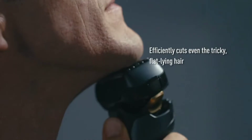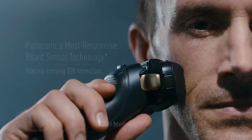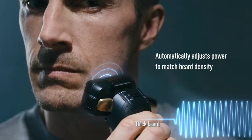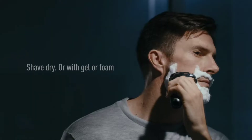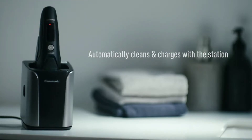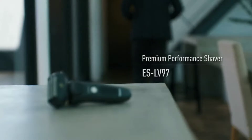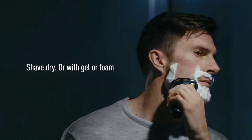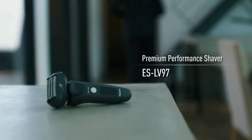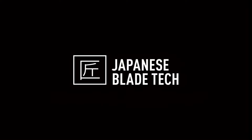An incredibly close shave: stainless steel inner blades precision honed to an acute 30 degrees and outer foil shaver system work to lift, capture, and cut through even thick, dense beards with ease. Automatic clean and charge station keeps your ES-LV97K men's razor free of stubble and battery-charged. Replacement blade and foil set WES9032P ensures a consistently clean, close shave.